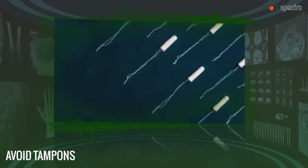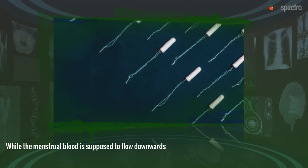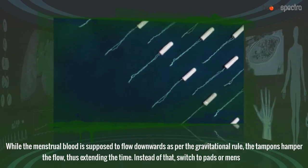Avoid tampons. While the menstrual blood is supposed to flow downwards as per the gravitational rule, the tampons hamper the flow, thus extending the time. Instead of that, switch to pads or a menstrual cup.